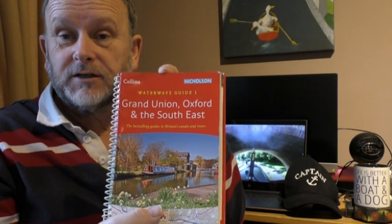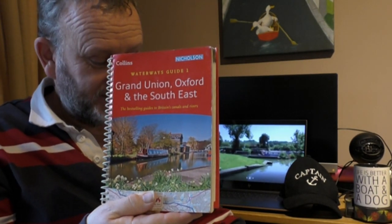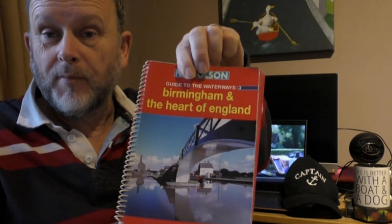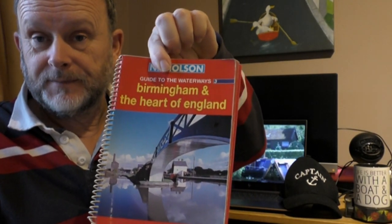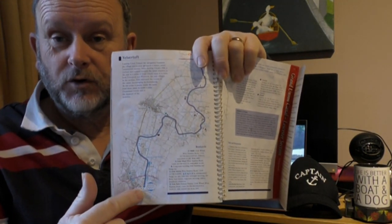If you happen to have one of the Nicholson's guides to the waterways of the United Kingdom, one needs guidebook number one, and to start with at Yelvertoft, guidebook number three. Yelvertoft is a small village in the countryside, and we will be starting from there, going down the canal through Crick.